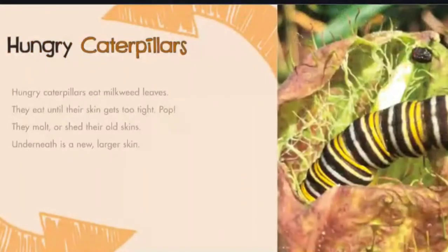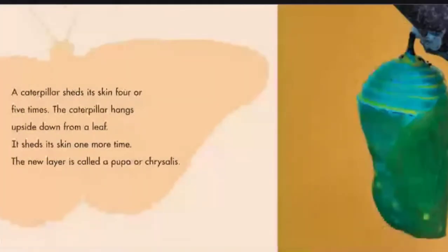Hungry Caterpillars: Hungry caterpillars eat milkweed leaves. They eat until their skin gets too tight. Pop! They molt, or shed their old skins. Underneath is a new, larger skin. A caterpillar sheds its skin four or five times.